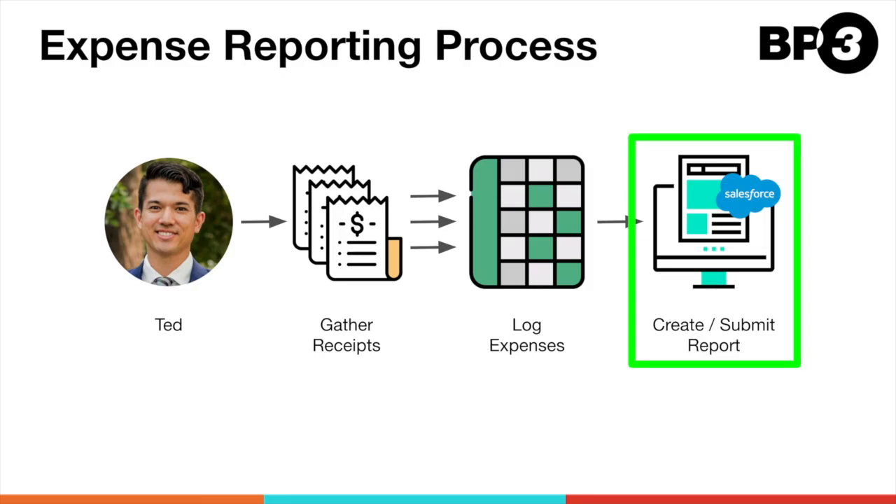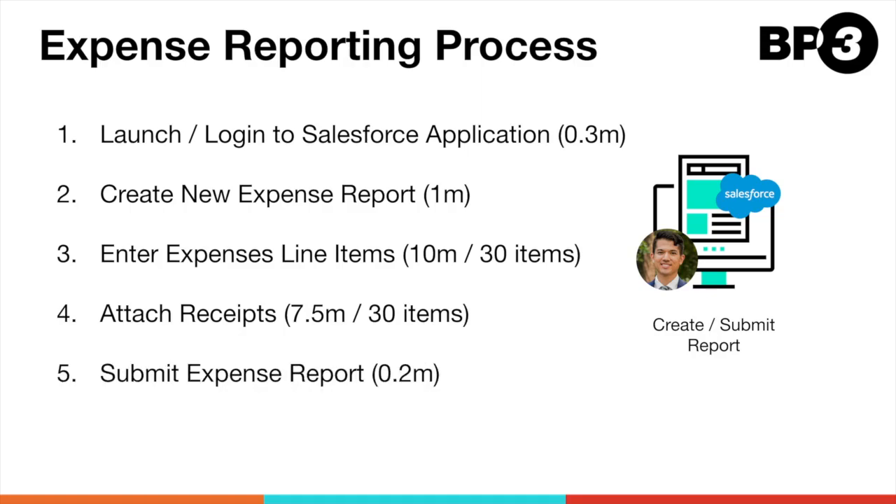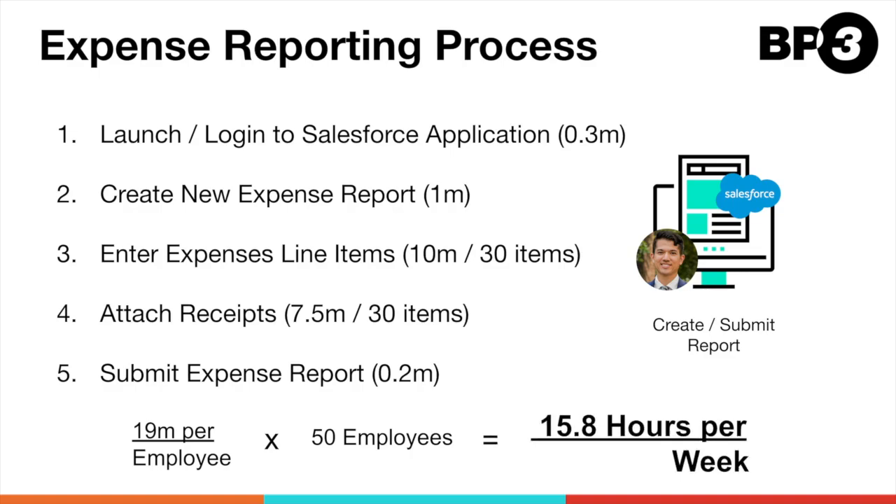Let's take a closer look at this part of the process. Here are the steps that Ted needs to perform in order to create and submit his expense report. If Ted is 100% focused and free from any interruptions, it takes him about 19 minutes to complete these steps. Expanding that to the number of his colleagues also traveling that week, Ted and his colleagues spend 15.8 hours per week doing their expenses.